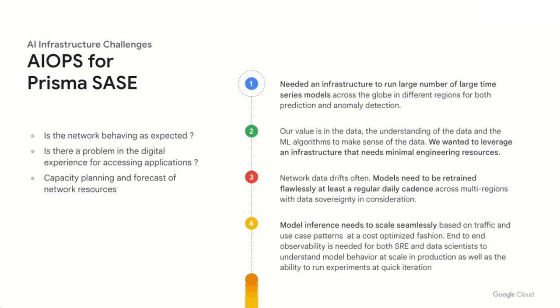To build this AI-driven solution, from an AI infrastructure side, we needed to address four challenges: running large numbers of large time series models across the globe, leveraging infrastructure that requires minimal engineering resources while we focus on the data and ML algorithms, efficiently training models at least at a daily cadence since network data drifts often, and scaling model inference seamlessly based on traffic in a cost-optimized fashion. To address these challenges, we decided to go with Vertex AI.